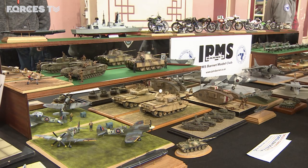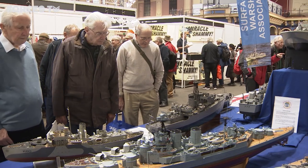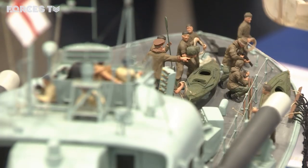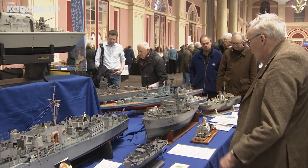This year's show is placing a special focus on military modelling, and the venue itself has a strong military link. Alexandra Palace was a processing centre for troops rescued from the Dunkirk beaches, 80 years ago this year.